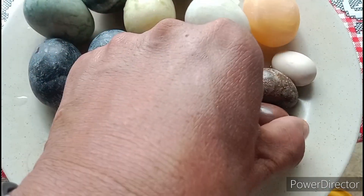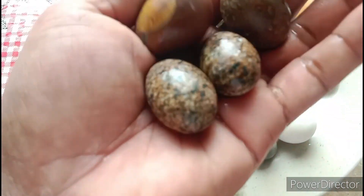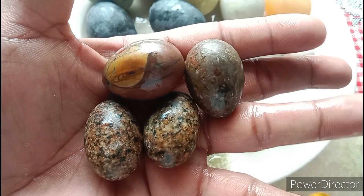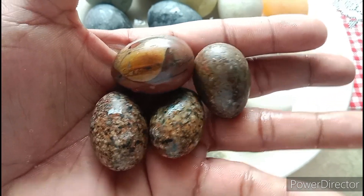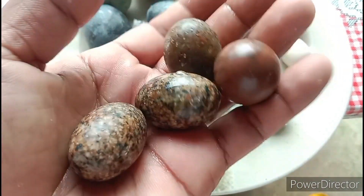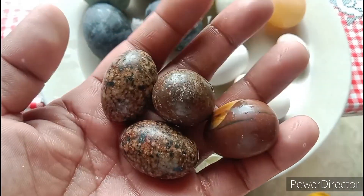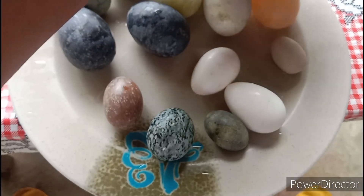Ito yung mga itlog ng daplak. Bali apat ito. Napakaganda. Grabe. Itlog ng daplak.